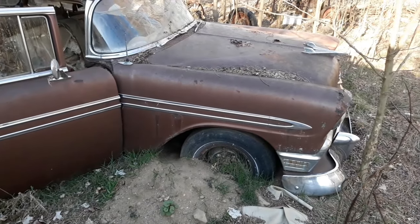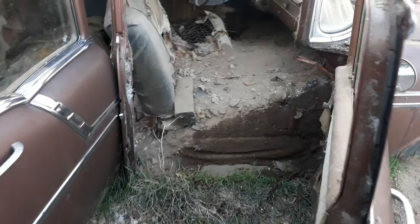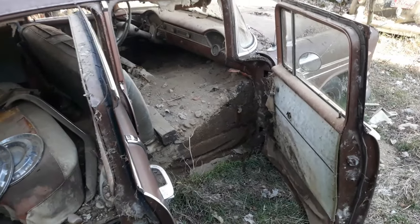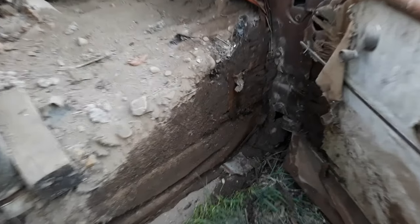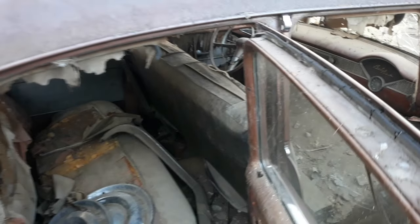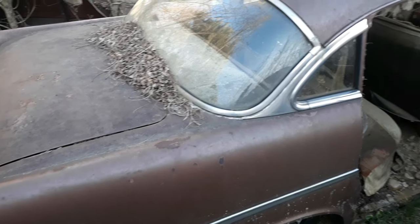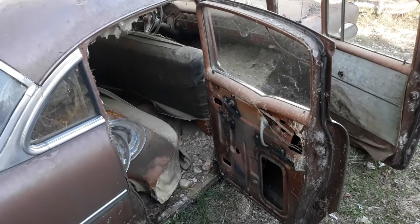We're over here at the '56 Bel Air. Can't get the hood open as of yet, but I got the inside opened up. Look at that — it's been storing dirt for decades. That's wall-deep, y'all. Isn't that horrible how people do that, leave perfectly good cars out to waste? It's definitely a parts car now — Flintstone floors.